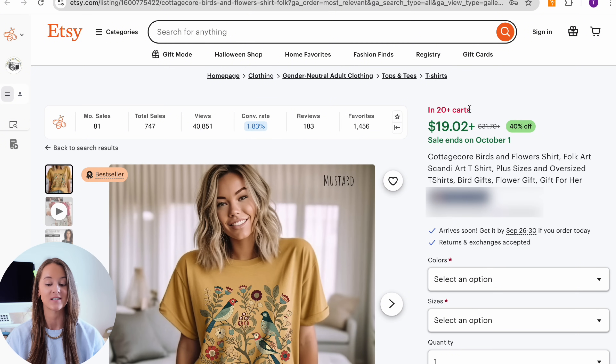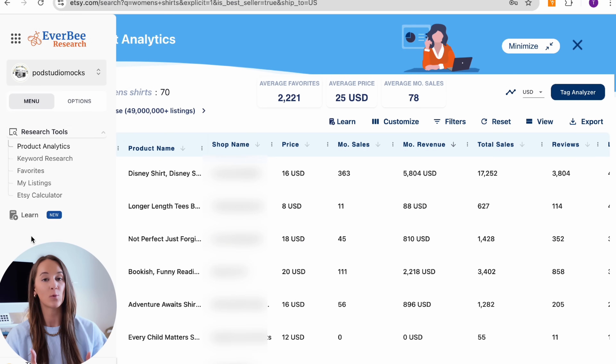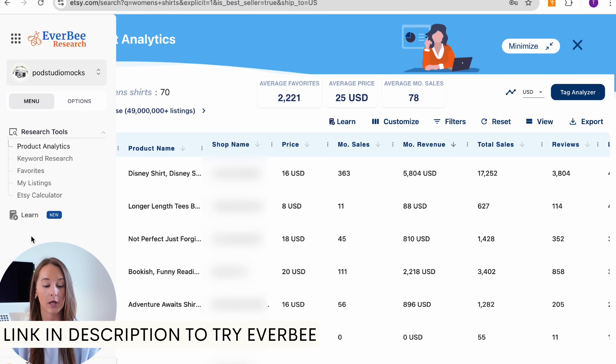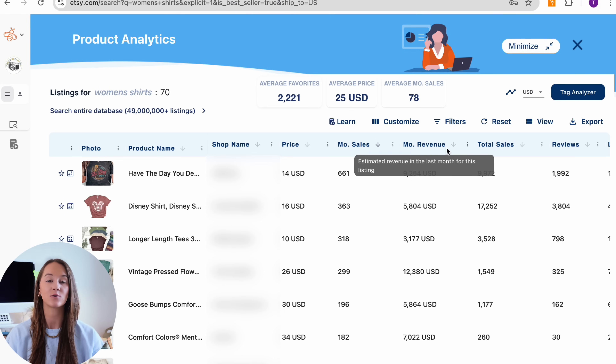This listing in particular has the 'in 20 plus carts' indicator and a bestseller badge, meaning people are likely purchasing it. Everbee is a Chrome extension that plugs into your browser — there's a link to get started for free in the description. With Everbee's product analytics tool, I can look at the data behind these listings, scraping all the information from the first page of search results so we can see it in a clear, concise way. Many users filter by monthly sales or monthly revenue to see which listings are selling the most.